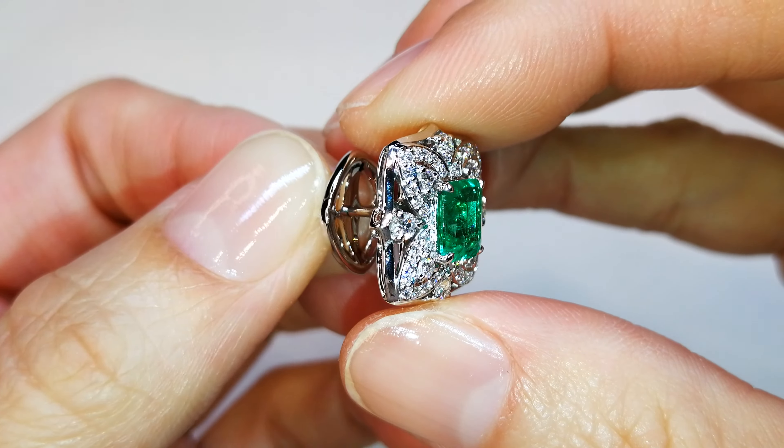Please do not get used to seeing Afghan emerald, because there is just none out there and very few in circulation.